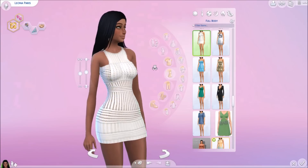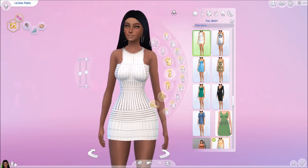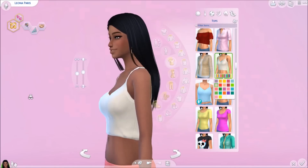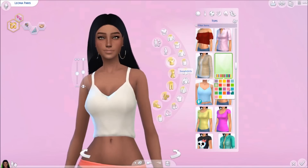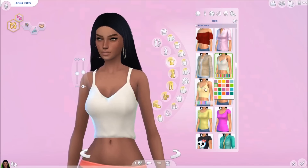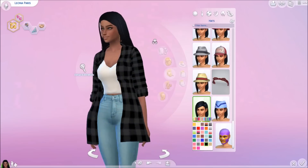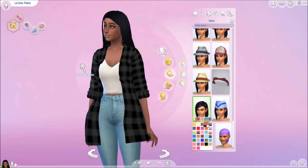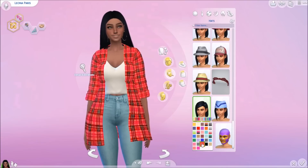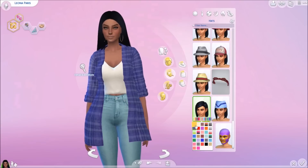Now we're into the clothing section — the tops. The first top or dress is this white cute dress; it just comes in white and it's beautiful. The next item is this slouchy tank top — it comes in a lot of different colors, but my personal favorite is this simple one. The next item is this cute flannel top that can be found in the hat section; it comes in all different styles like plaid and more.